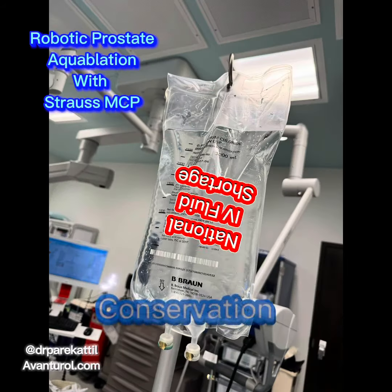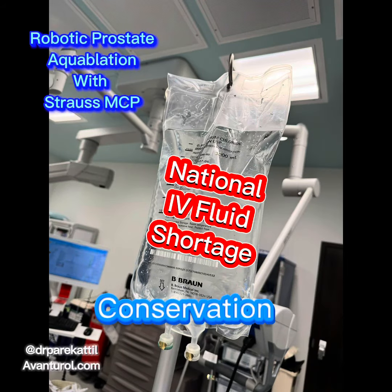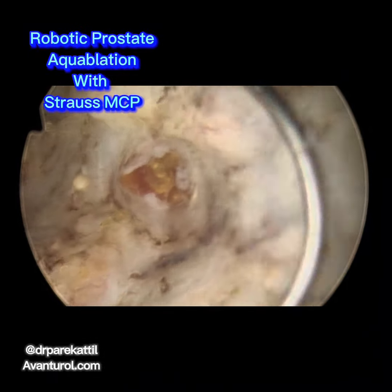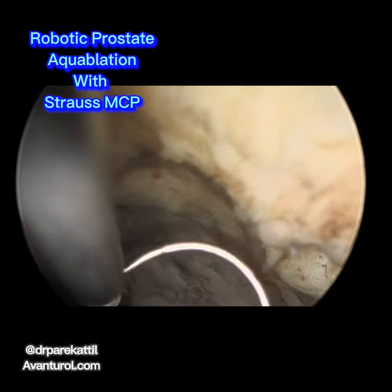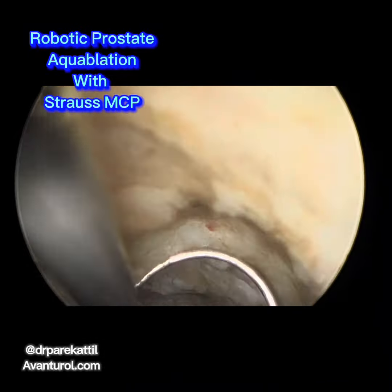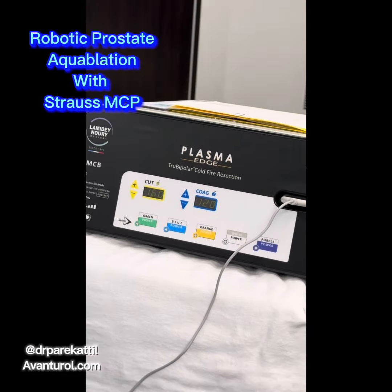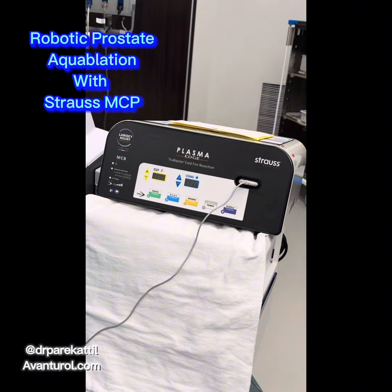Conservation. Our recent national shortage in IV fluids has made some hospitals limit elective surgeries that utilize large amounts of sterile saline, such as robotic prostate aquablation. Our novel Strauss MCP — or meticulous colonization protocol — technique of aquablation not only allows patients to go home right after surgery, so there's no need for a hospital stay.